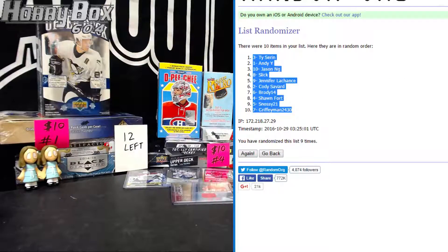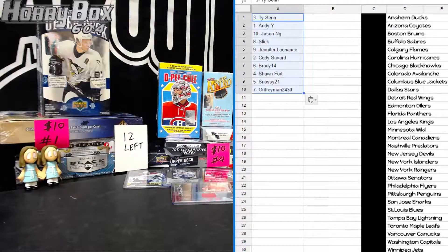Here we go — Ty pick number one, Andy number two, Jason number three, Slick number four, Jennifer number five, Cody six, Brody seven, Sean eight, Snozy nine, Griffy ten.